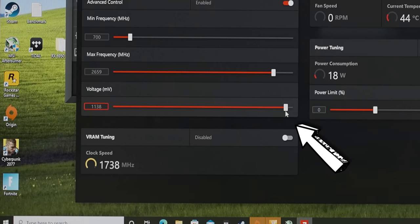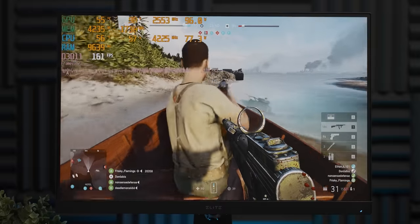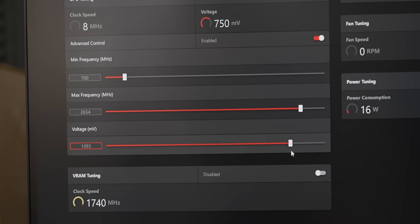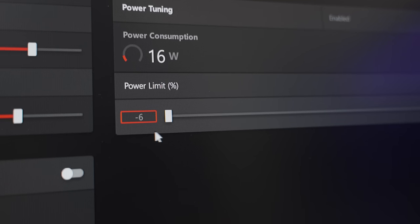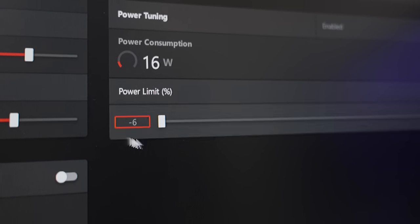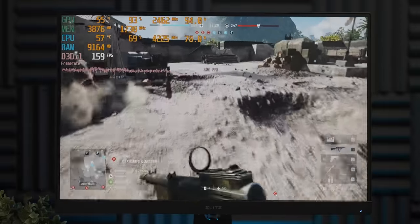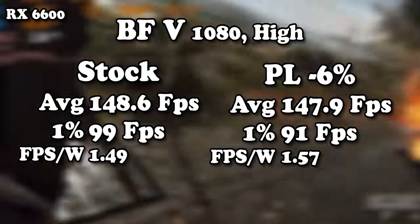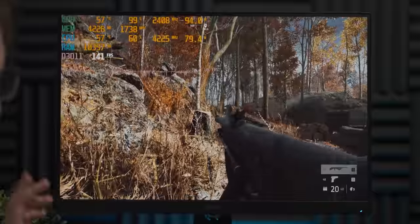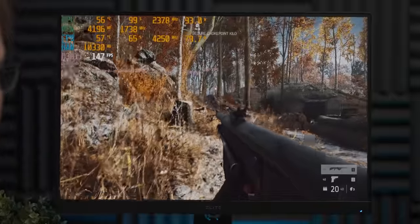I then tried to manually undervolt the card, which also didn't seem to make any measurable difference to the power draw. The only thing that happened was when I went under 1100 millivolts, the card would just crash. So I set the voltage to 1100 millivolts and then moved over to the power limit slider, which unfortunately only lets us drop the power limit by 6% — quite disappointing. That's quite an underwhelming drop in power draw, but it seems like the card doesn't want to use less than 94 watts.